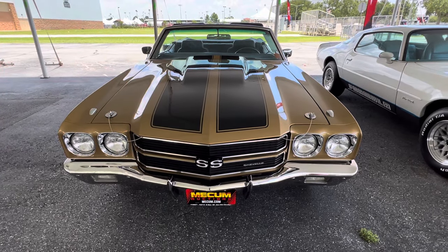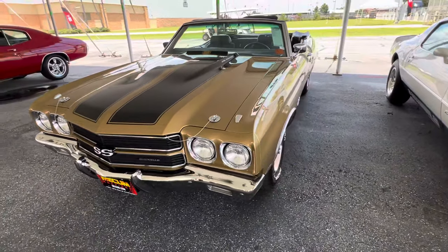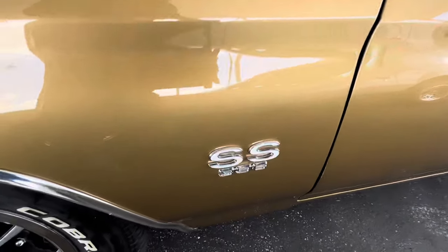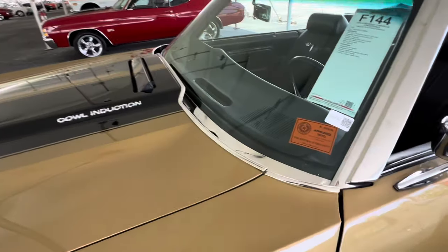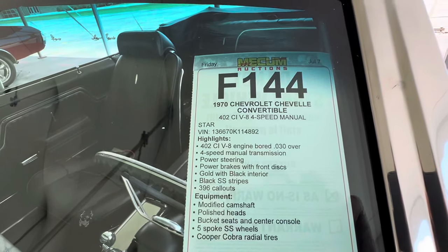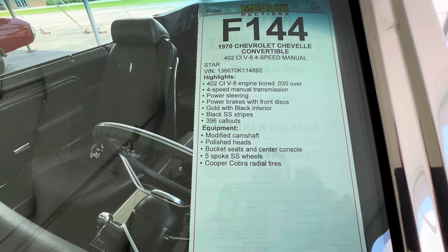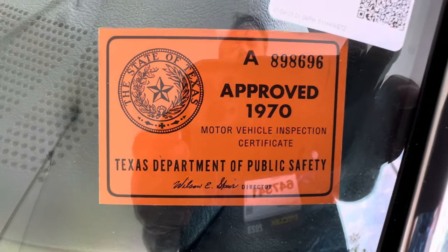Muscle Car Corner here, bringing you a 1970 Chevelle SS396. This thing is sweet. SS396 with a cowl induction hood. It's got 430 horsepower over a 4-speed. It's got a bigger cam in it, polished heads. Nice car — shows some originality here.